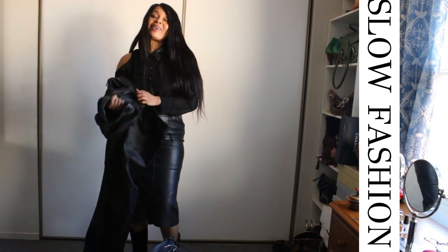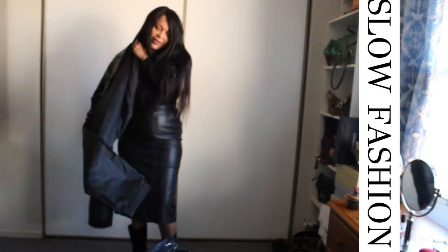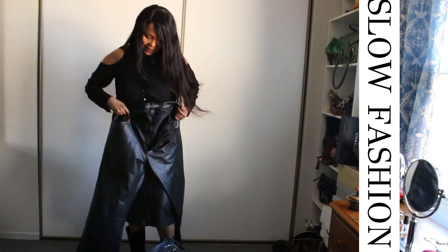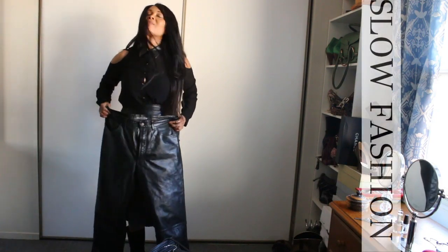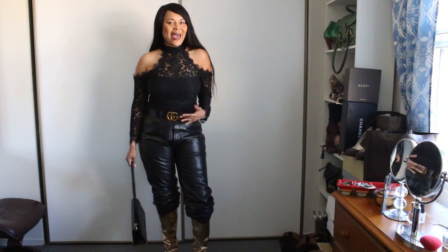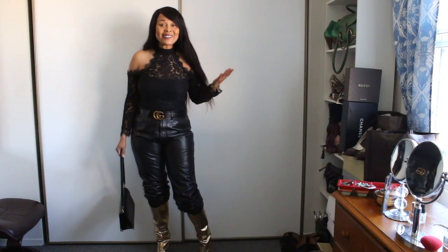This is not high-waisted, but what I love is the wider leg. It's not low-waisted either — I got this from an individual seller on Facebook. I'm styling it with all gold metallic because it looks good, right?